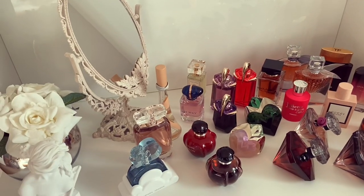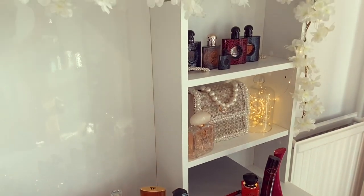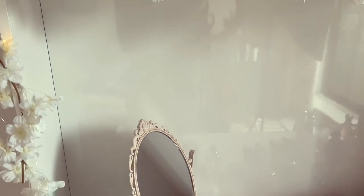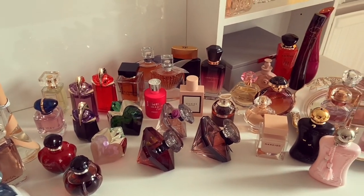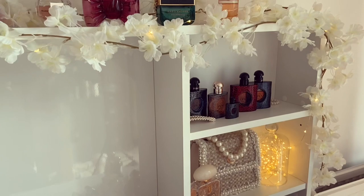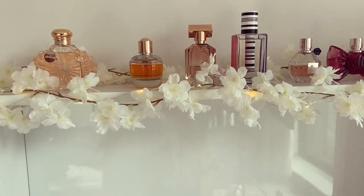Good morning everyone, it's Sal here. A very warm welcome back to another perfume video. I hope you're doing well. Today I have decided to film an updated perfume collection video, seeing as I've recently done two pretty large declutter videos and managed to reduce the size of my collection a fair bit. I've also purchased a few new fragrances, so my collection has changed quite a lot since the last time you guys saw it.